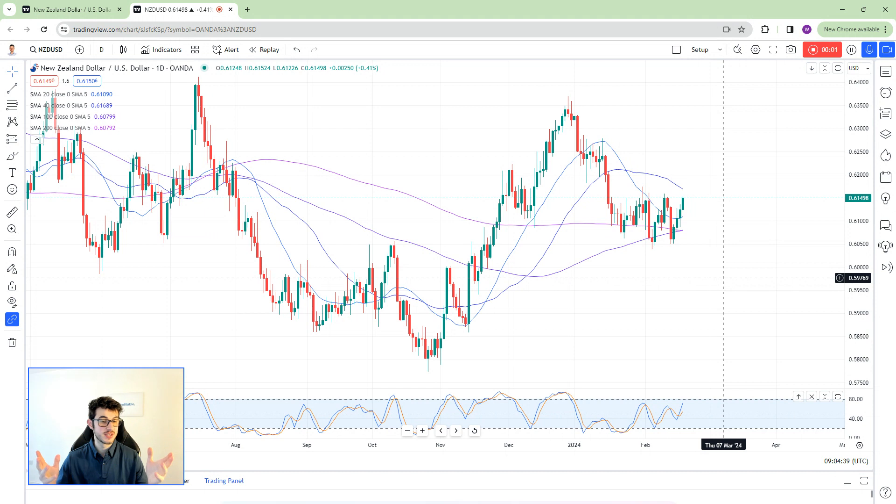Hey guys, Will Sebastian here, Pro Multi-Asset Trader and Co-Founder of The Trading Mentor. Don't forget you can join my private trading room — we'll be live for the New York session later on.